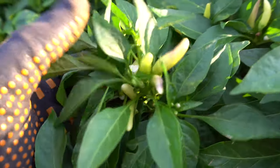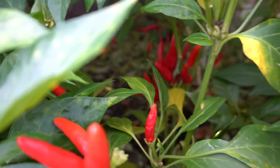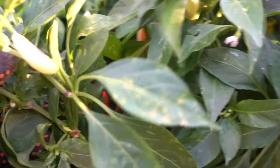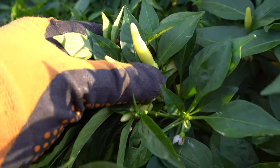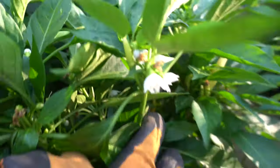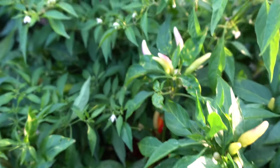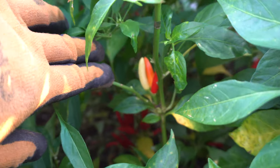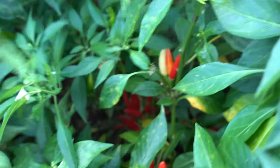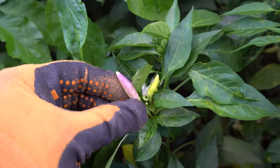They grow in clusters — each cluster will hold a bunch of fruits. They'll grow from the bottom all the way to the top. The bottom will have fruits, then they'll keep putting out more shoots, and those new shoots will produce more fruits. The fruits start out this color — see these baby fruits right here — then they turn slightly white, then once they're ready to ripen they'll turn into an orange color, and finally the red color.